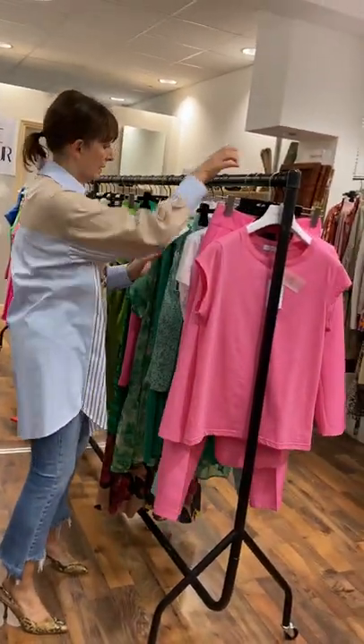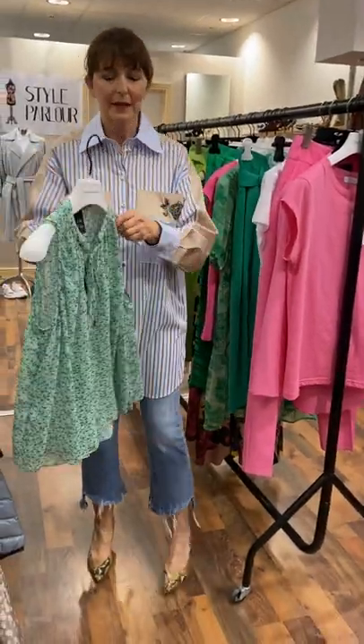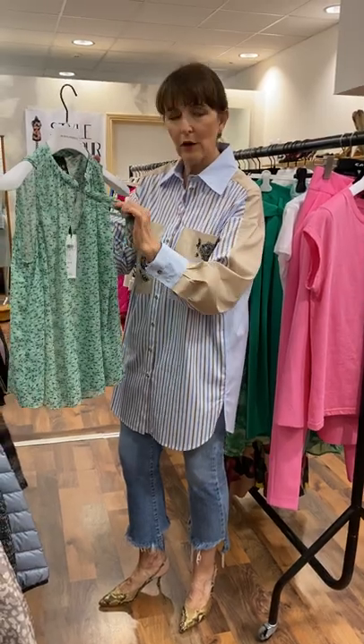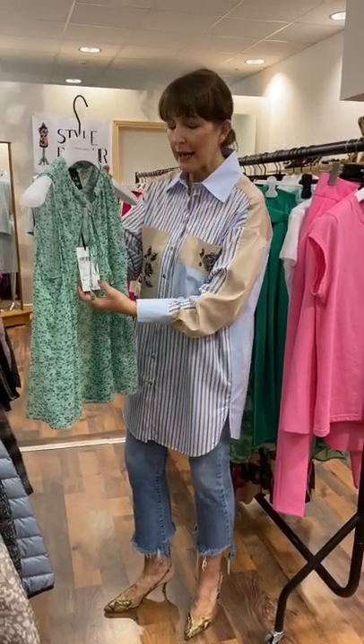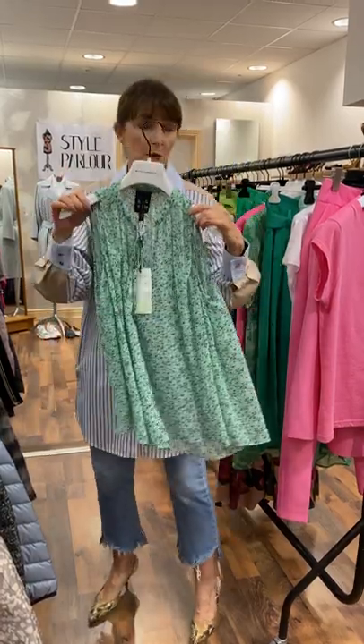And keeping with that colour, this is another lovely piece by 8 by Axcess. It's like a mint green top, little tie here at the neck, very pretty print, fitting size 10-12. This one is priced at €41.50.